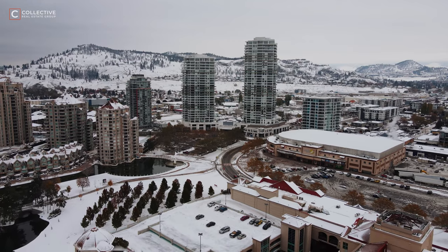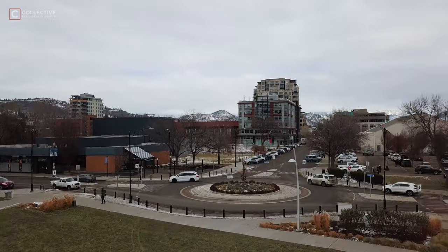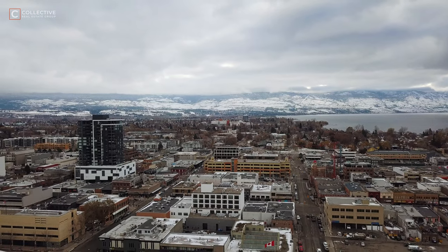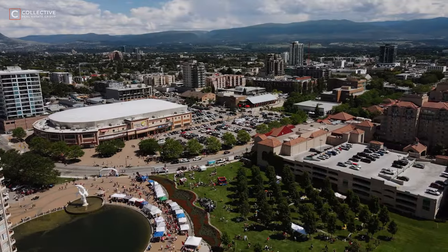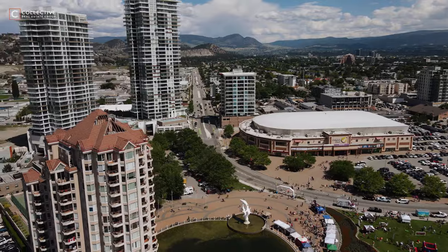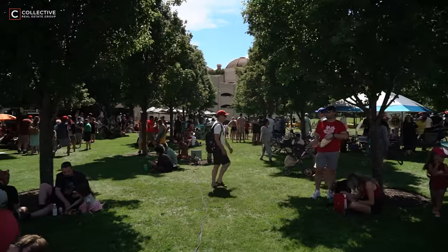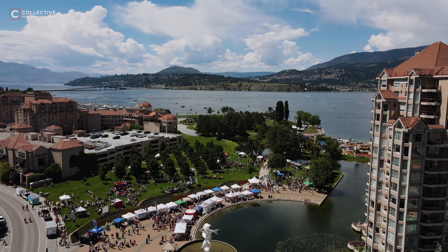Downtown is highly pedestrian friendly. There are sidewalks and bike lanes along every street, and no matter where you're standing you are guaranteed to be a short walk away from a local restaurant, coffee shop, boutique shopping, and entertainment. My favorite way to enjoy this area is during the summer months when they shut down traffic on Bernard Avenue and make it completely pedestrian friendly with larger patios, vendors, games, and ways for people to be out taking in the lifestyle the downtown core offers.